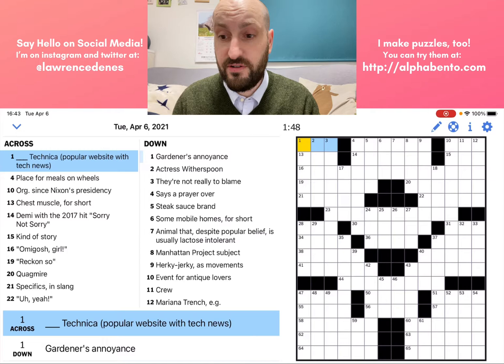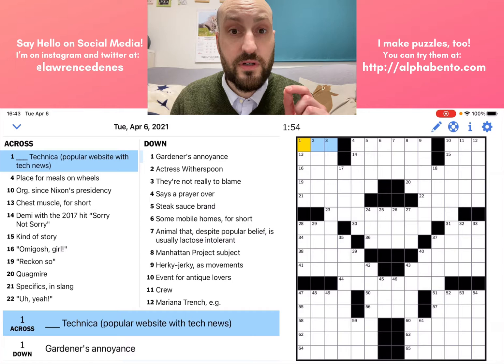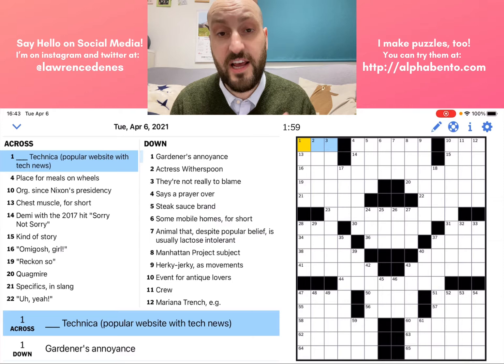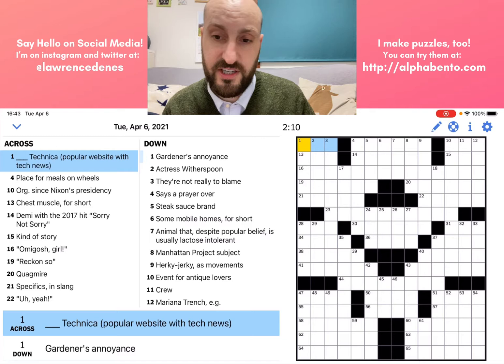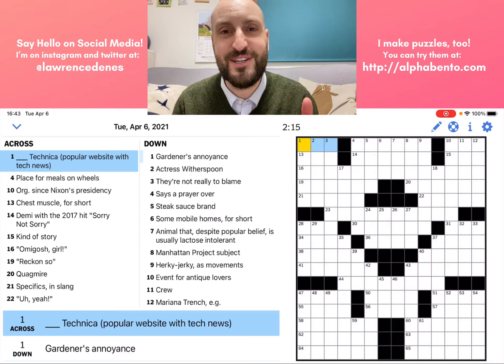Tuesday puzzles do have a theme to them. New York Times crosswords from Monday to Thursday always have a theme in the puzzle somewhere. I will talk more about that as we discover it, but for now you don't need to worry about that. First, let's just get going. Like most basic crossword clues, right here at one across is a fill-in-the-blank kind of clue.